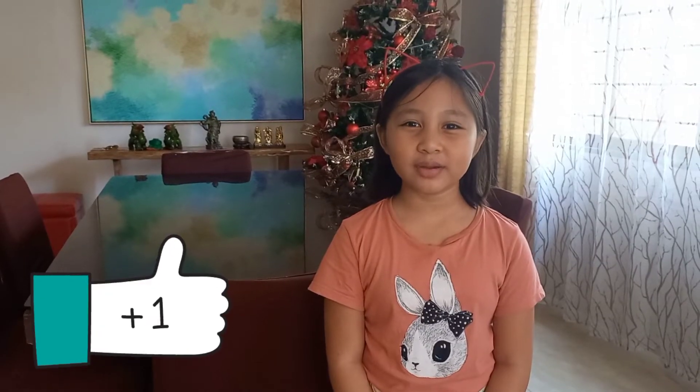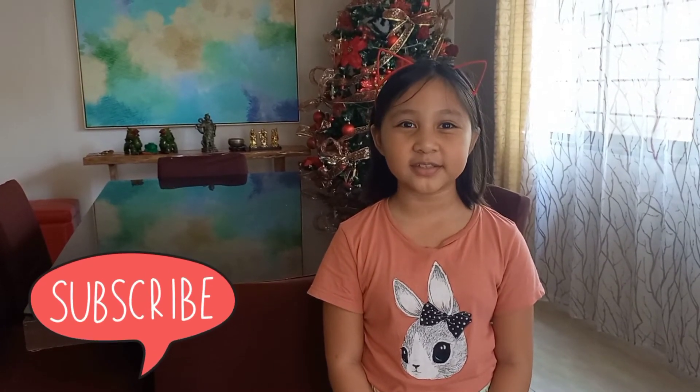Everyone, always remember to save electricity at home and save Mother Earth. Thank you, bye-bye!